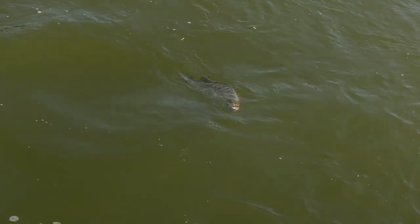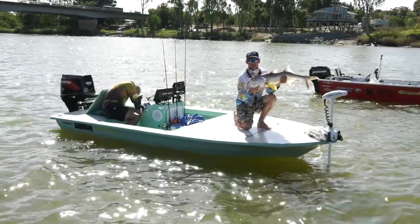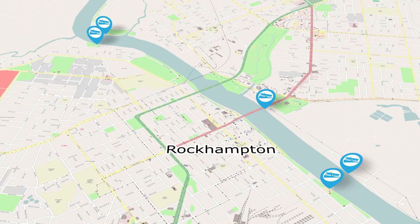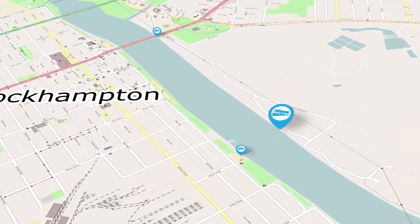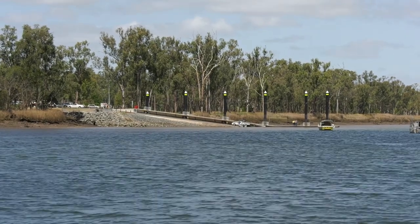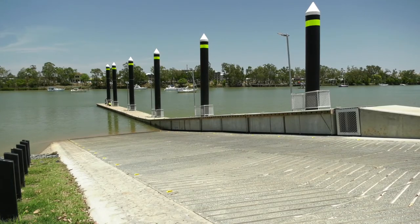There's some wonderful fishing in the Fitzroy River which runs right through the central Queensland city of Rockhampton. Trailer boat access to the river and adjoining waterways can be found in a number of locations, including the most recently built launching facility on the northern side of the river off Reney Street. This features a four lane concrete ramp and parking for 90 cars and trailers.